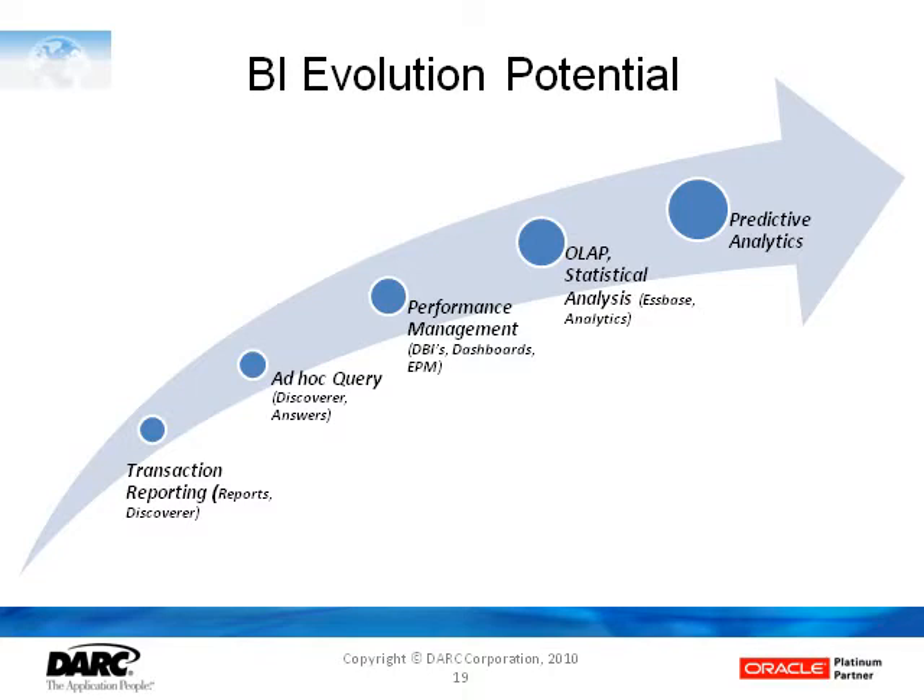As organizations become more proficient and identify their information needs more specifically, and the requirements become more demanding, ultimately most organizations want to go to even more capability and sophistication. So that's where you might look at OLAP capability, statistical analysis, and ultimately predictive analytics where you may want to do Monte Carlo analysis on your revenue projections going forward. Oracle now has BI tools that can march this entire path forward.